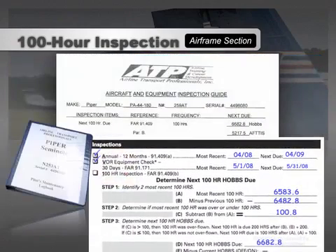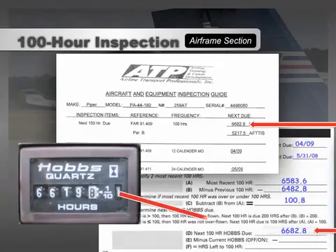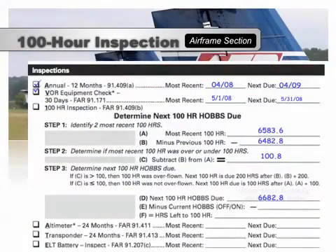You should find that your calculation matches the number on the Aircraft and Equipment Inspection Guide in the front of the maintenance logbook. Compare the next 100-hour due date with the current Hobbs time to ensure your planned flight can be completed. In this example, there are 63 hours remaining before the next 100-hour inspection, so a planned training flight or checkride can easily be conducted. Once confirmed, check the 100-hour inspection box complete. If completing the airworthiness checklist prior to a checkride, the DPE may ask how many hours until the next 100-hour, so be prepared to demonstrate an accurate calculation.